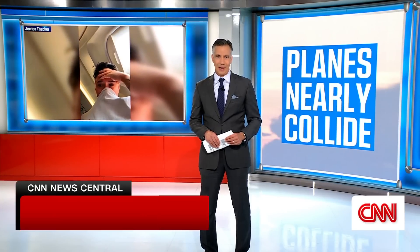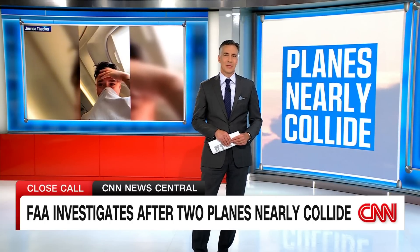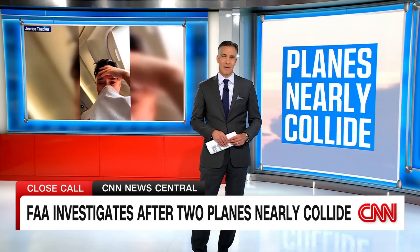The FAA is now investigating a near-collision mid-air between two planes Sunday, over Fort Lauderdale, Florida. The pilot of Allegiant Flight 485, bound for Lexington, Kentucky, was forced to take evasive action after nearly hitting a Gulfstream business jet. A flight attendant on that Allegiant jet was hurt. Passenger Jerrica Thacker, seen here on the flight, said it felt like the plane went straight up. She was visibly upset after seeing the injured attendant, who Thacker says fell backward as the plane ascended.